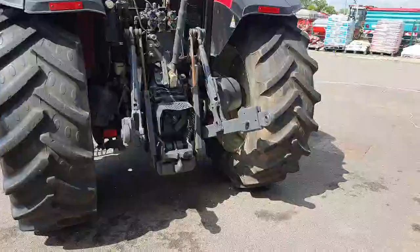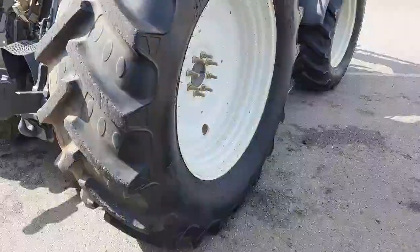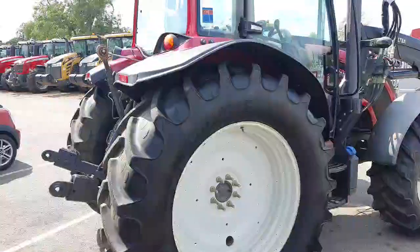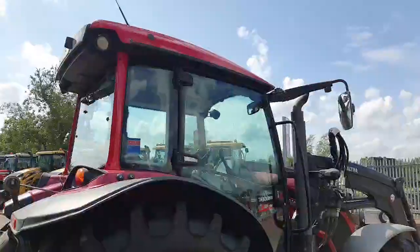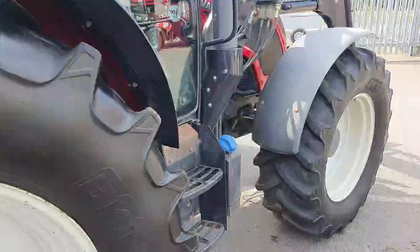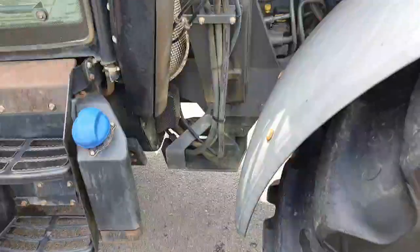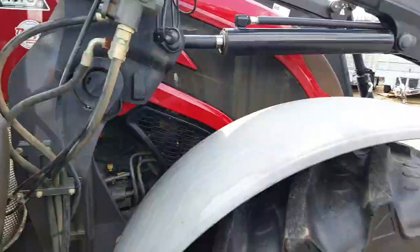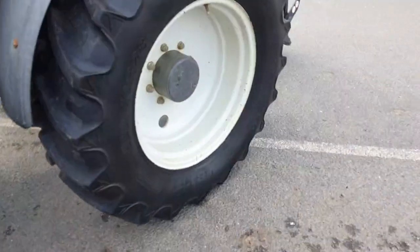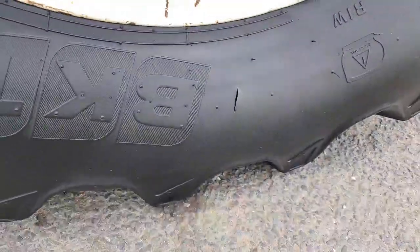Got halogen rear work lights. The rear right-hand tyre is also a BKT 520. Right-hand side mirror glass is in good condition. It's diesel and AdBlue. Right-hand mudguards are in good condition. The front right tyre also has a couple of small scratches and cuts in the outer sidewall.